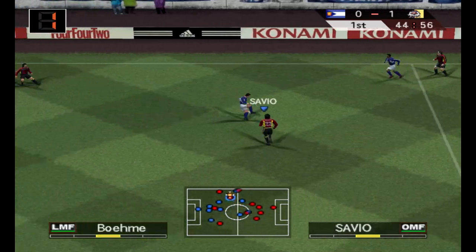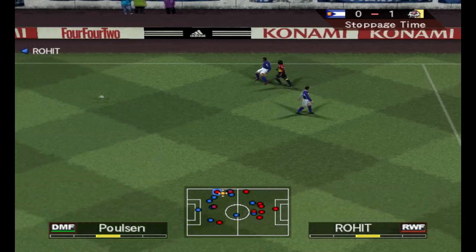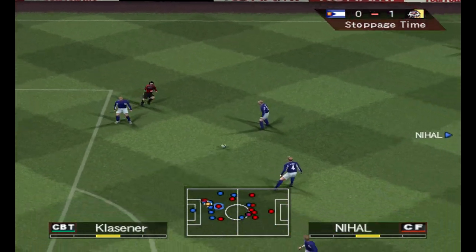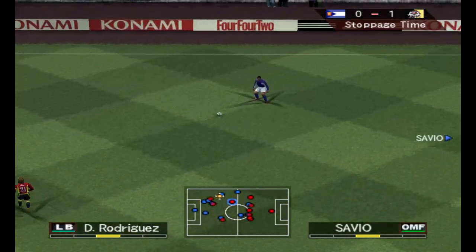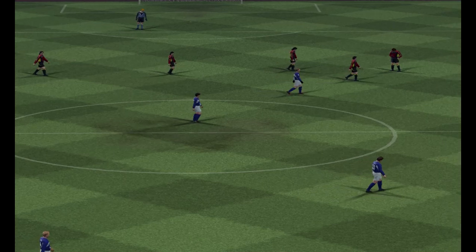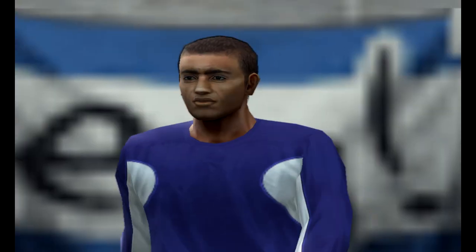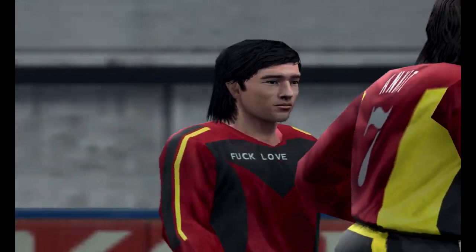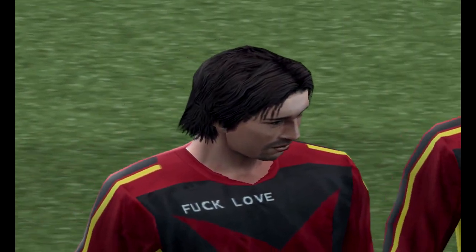They've regained possession, patiently probing, looking for a weakness. And that's it for the first 45 minutes. Well, they've got the all-important breakthrough then, Trevor. Yeah, I'm sure they've finished the half very much on a high. The scoreline at half-time is 1-0.